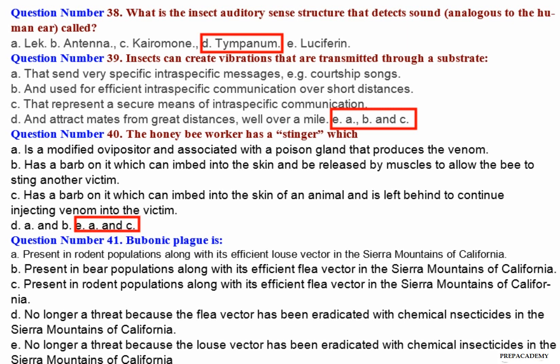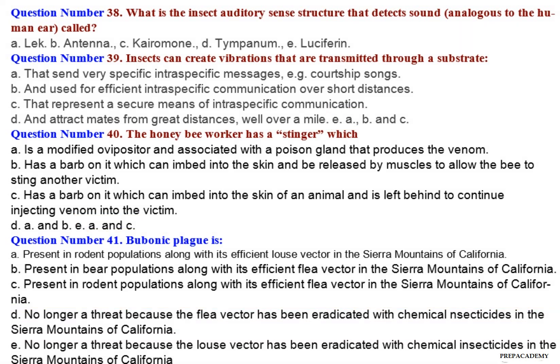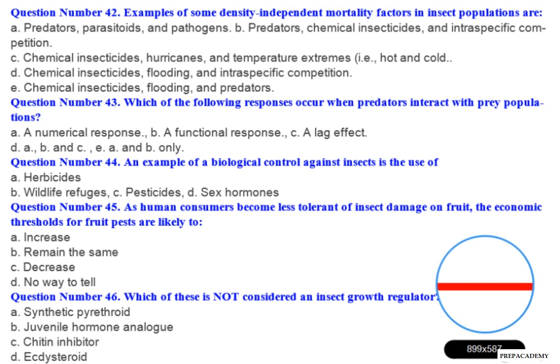Question number 41: Bubonic plague is — A. Present in rodent populations along with its efficient louse vector in the Sierra Mountains of California. B. Present in bear populations along with its efficient flea vector in the Sierra Mountains of California. C. Present in rodent populations along with its efficient flea vector in the Sierra Mountains of California. D. No longer a threat because the flea vector has been eradicated with chemical insecticides in the Sierra Mountains of California. E. No longer a threat because the louse vector has been eradicated.